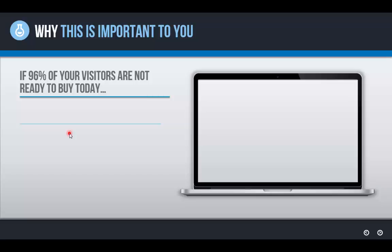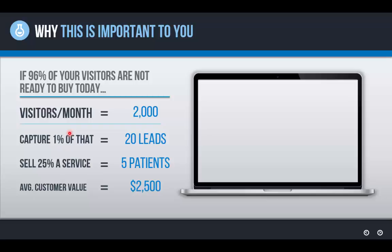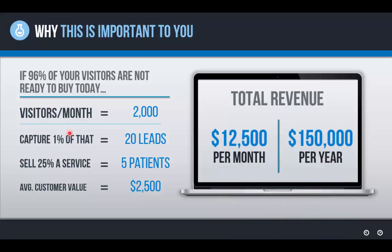Now for the fun part — we're going to look at two different scenarios to demonstrate the difference the right system can make when installed on a website. Let's use a dental practice as a baseline. They get 2,000 visitors per month, capture 1% of those visitors — which is pretty typical — generating 20 leads a month. They sell a quarter of those 20 leads a service, meaning five new patients, and their average customer lifetime value is $2,500. With those numbers, that's $12,500 a month and $150,000 per year — not bad, but this is the baseline.